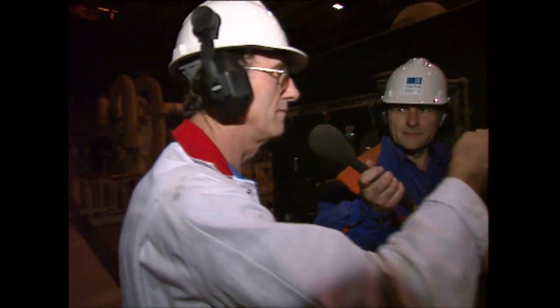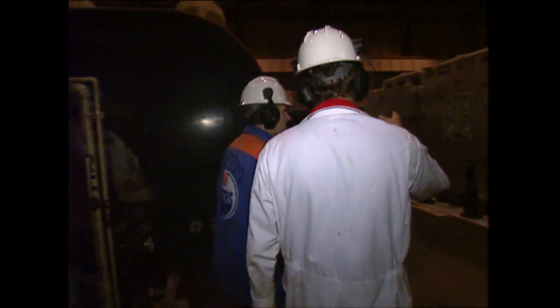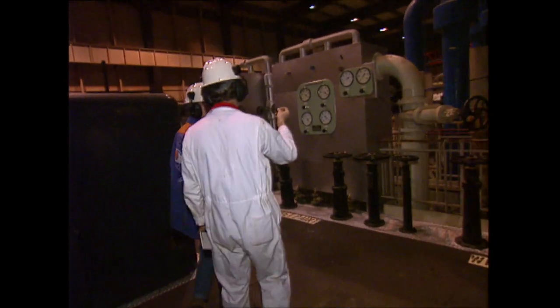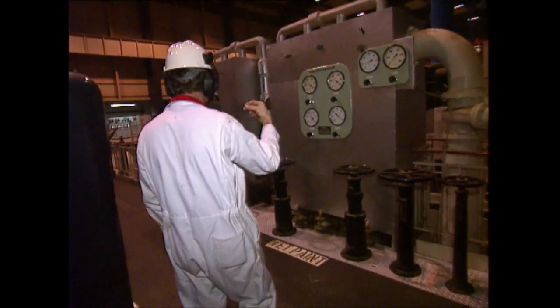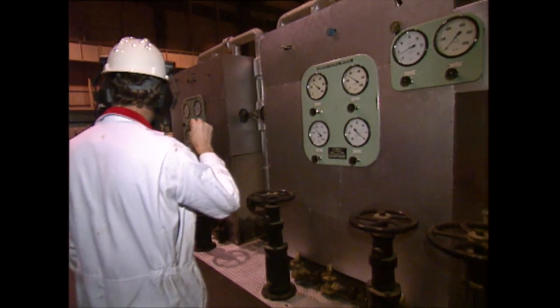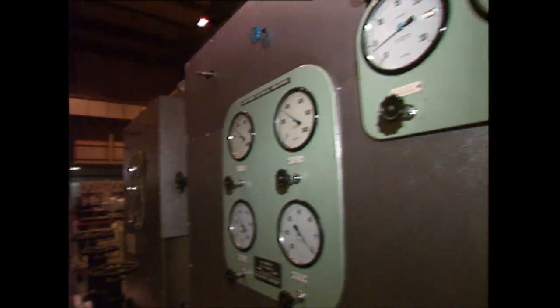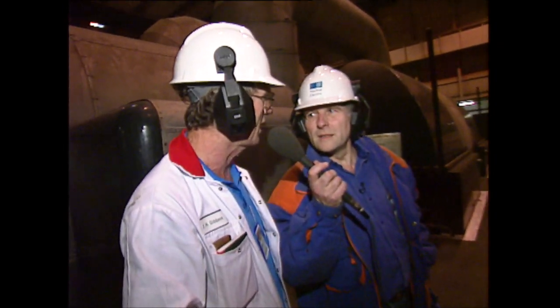Just show us quickly what's over here. This is the air ejectors. You've got one in service and one on standby. What it's doing is taking the incondensable gases from the steam side of the condenser, and that gives us a vacuum in the condenser, so that when we exhaust our LP steam into the condenser, we can drop it very quickly under pressure to a vacuum. These are air ejectors — they work by steam.